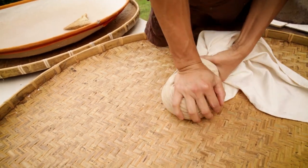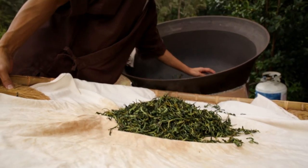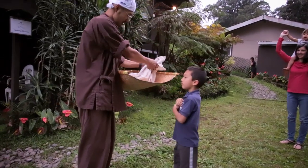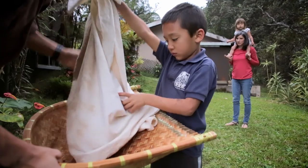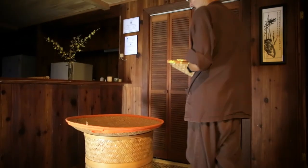We roll the leaves to soften them and develop leaf shape. Our process may take more time and require more attention to detail, but we've found that it's the best way to get a great quality tea.